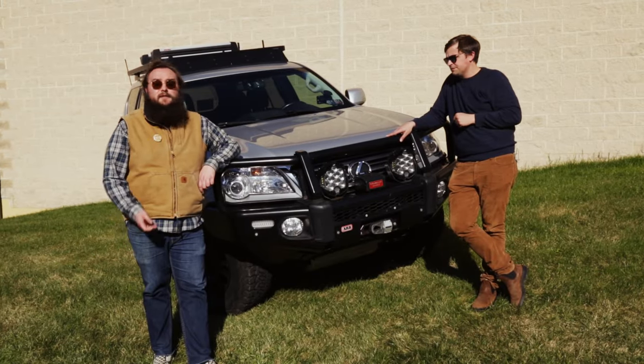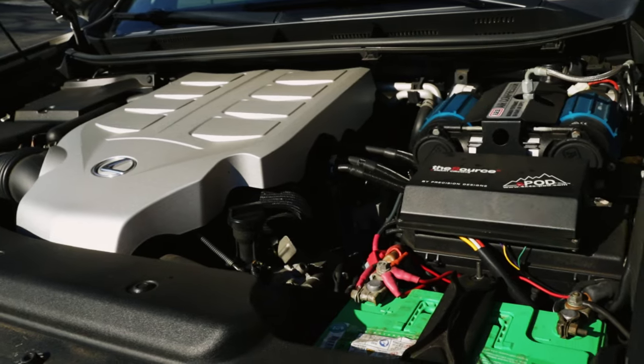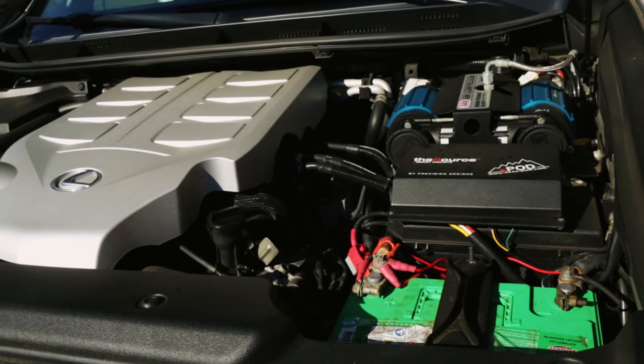The truck currently has only 104,000 miles on it, which for this motor and vehicle many people say is barely broken in. Honestly, the customer who had this built really didn't leave Joe much to do — he pretty much did everything you can imagine.